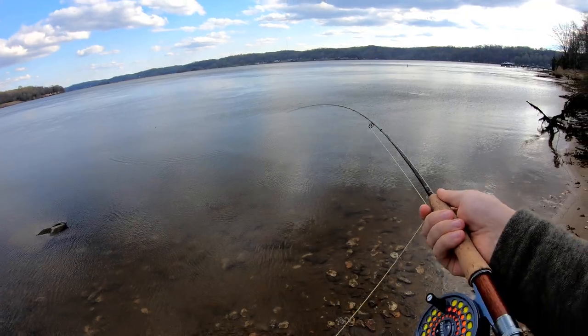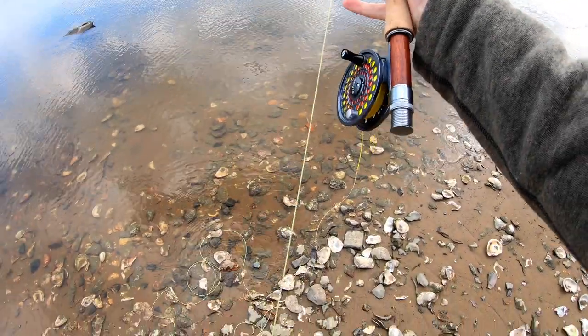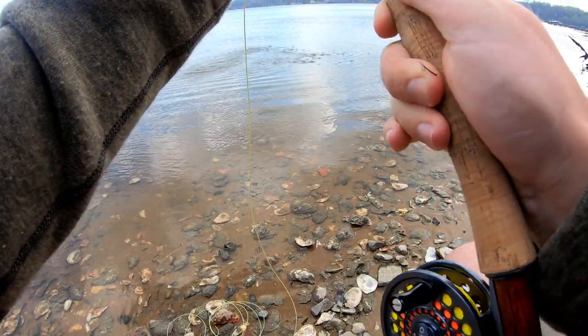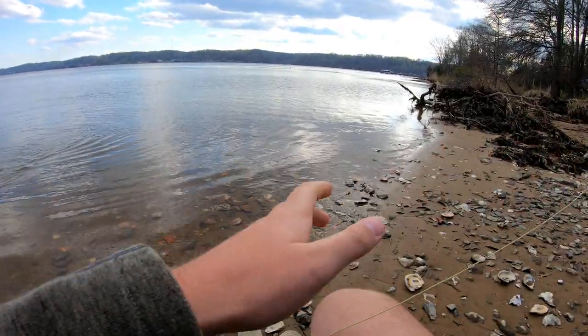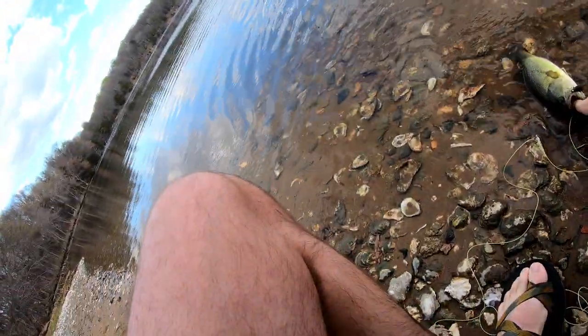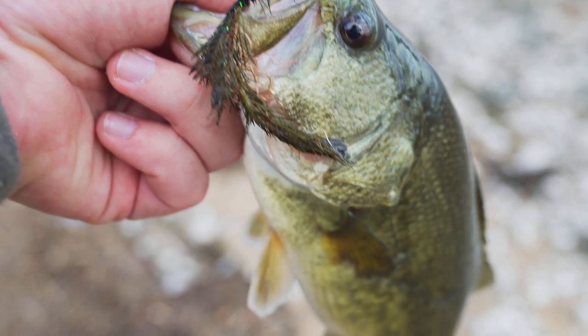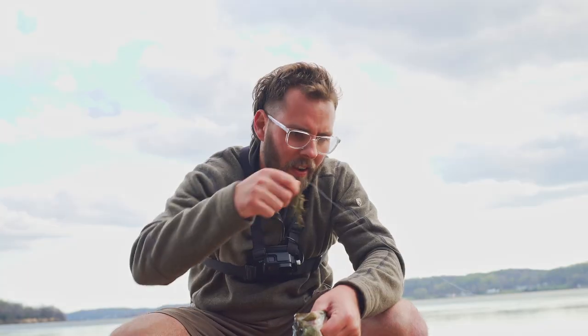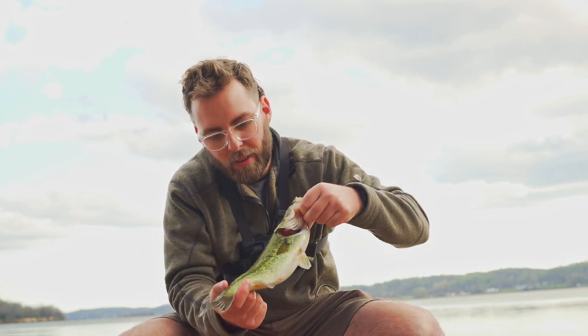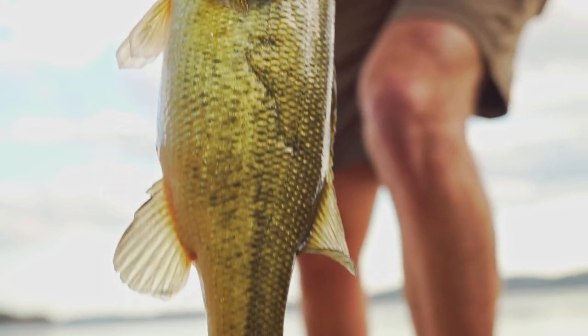That kind of wind ain't gonna fly — there we go, ease it in, this is a better one. Play itself out, don't let them break. Oh this is a good one — let's see if I can ease him in. Got him! Look at that — phenomenal. It's not a huge fish but it's definitely the biggest fish I've caught on the fly rod, so that's pretty exciting. Going to get her back in the water. There's a scar on this thing — something tried to take a bite out of it. It's like the shape of a mouth. Anyways, let's see what else we can find.